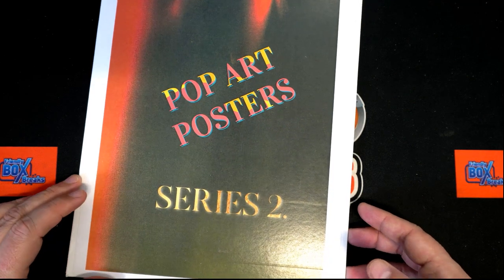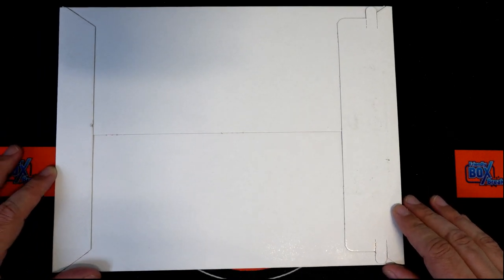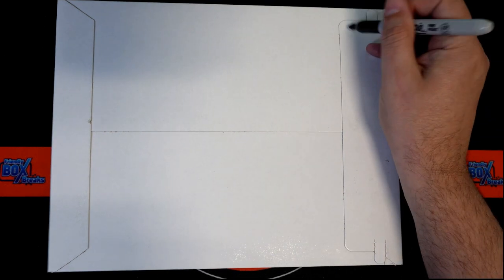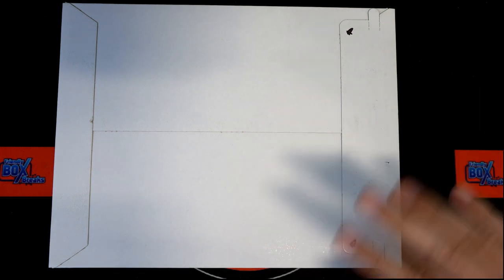Good luck everybody in our pop art poster series two box break coming up. We're gonna pull something out of this thing — somebody's gonna hit a really nice pop art poster in a minute. I'm just gonna put a silly mark on this just to kind of distinguish it; I just don't want anybody to think I'm trying to do anything silly.